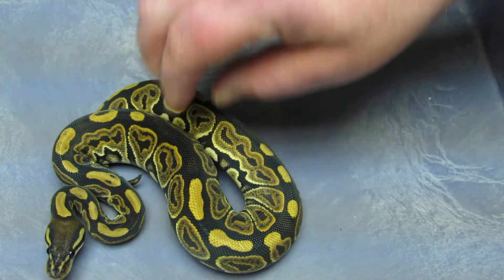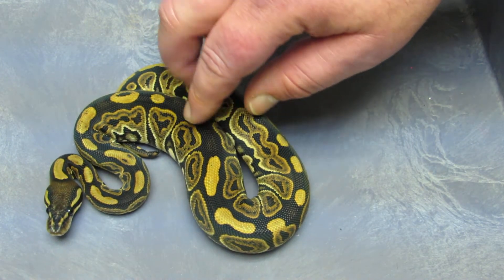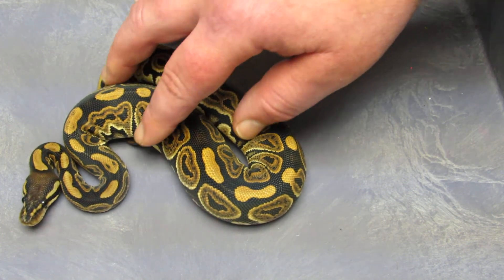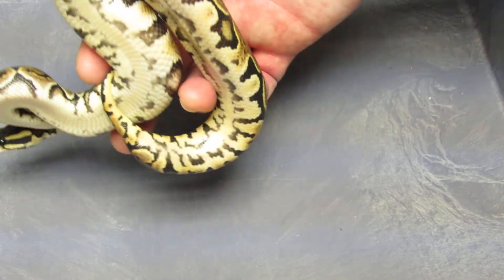Back from one of my earliest clutches, I still have three female black pastels available. These have all had numerous meals, eating frozen-thawed and everything, so they are definitely ready to go. I'm sure they're pushing a couple hundred grams now.